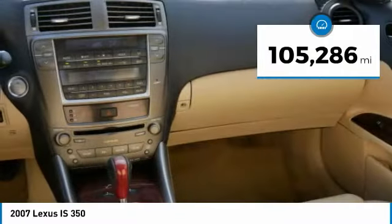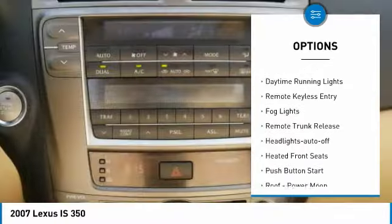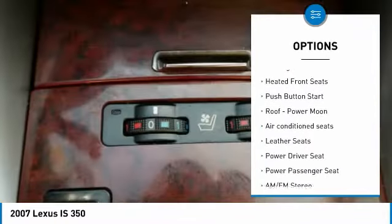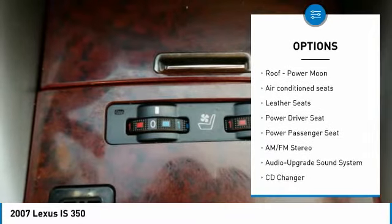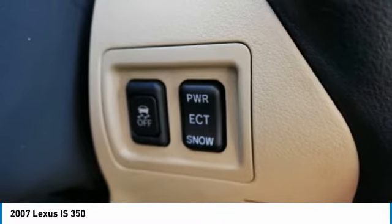Here are some of this vehicle's great options: aluminum wheels, heated side mirrors, traction control, daytime running lights, remote keyless entry, fog lights, remote trunk release, headlights auto off, heated front seats, and push button start.